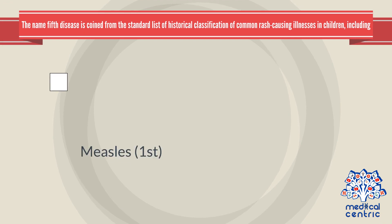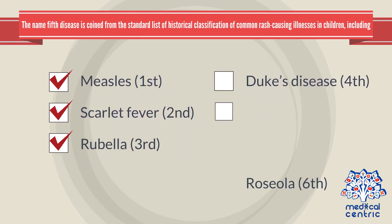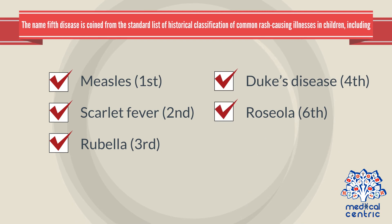The name 5th disease is coined from the standard list of historical classifications of common rash-causing illnesses in children, including measles, scarlet fever, rubella, Dukes disease, and roseola.